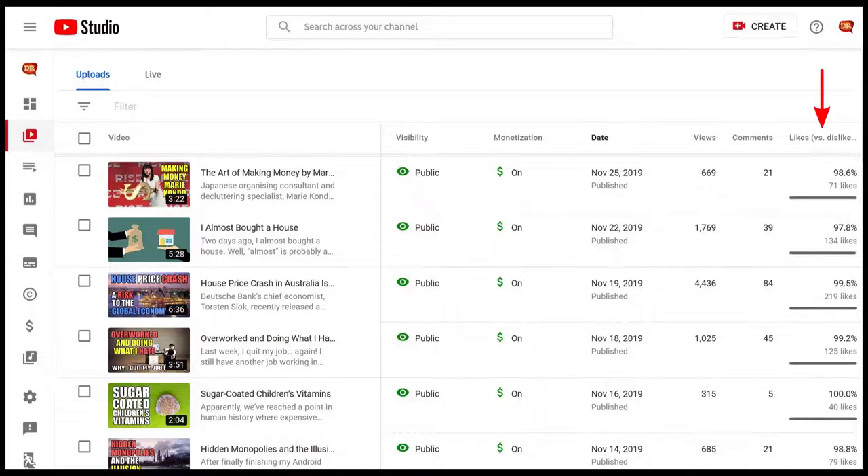Although my videos are typically well-received, for whatever reason, YouTube decides that they're not worthy of a mass audience. I suppose some of the topics that I talk about are just not up everyone's alley.